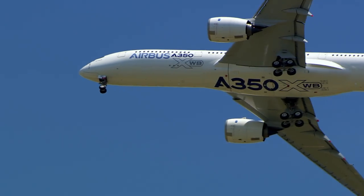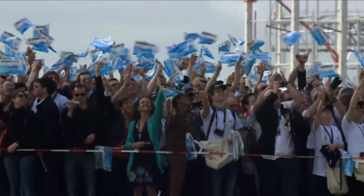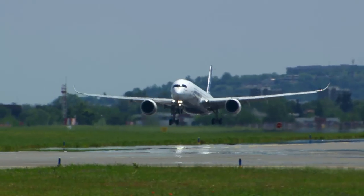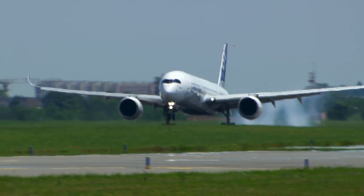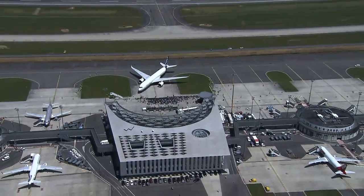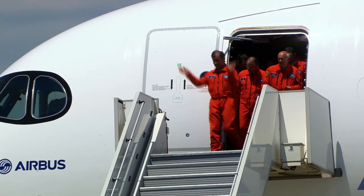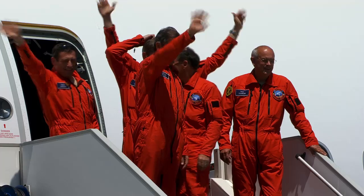Everybody remembers the first flight of the A350 back in June last year on that perfect spring day, but what many people don't realize is that the first flight is just the halfway point on the way to an aircraft certification and entry into service with a commercial airline. A lot of hard work gets done before and after the test flight.